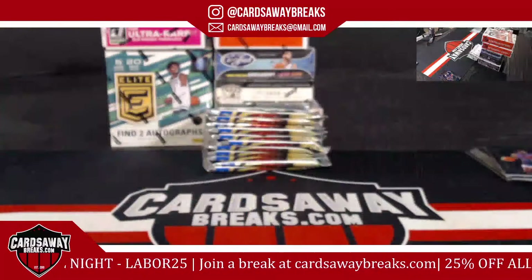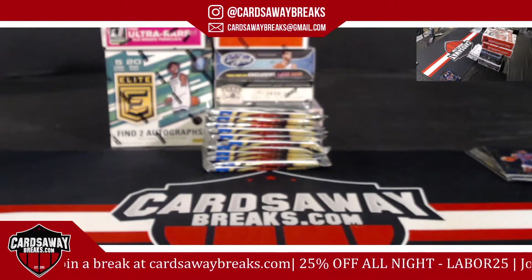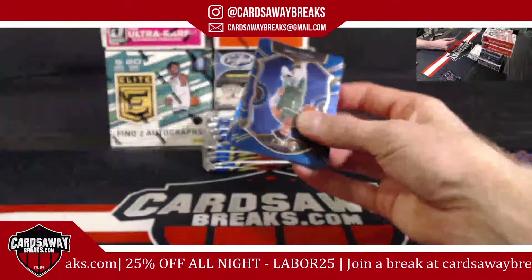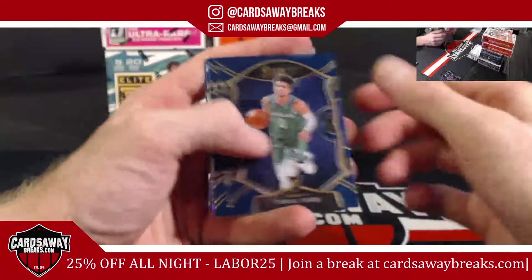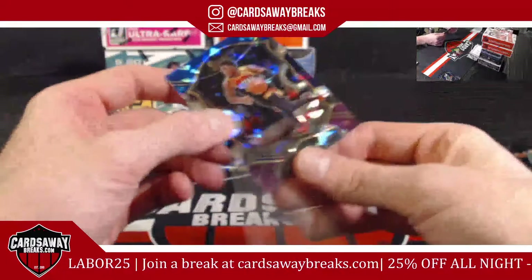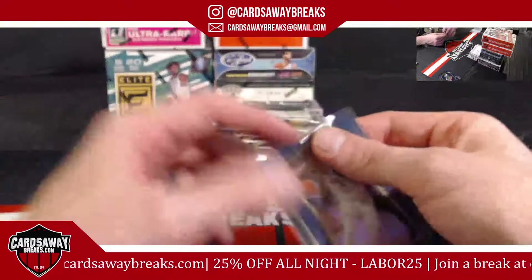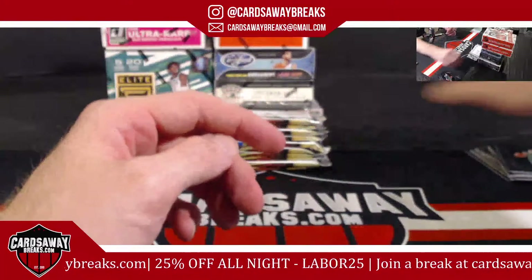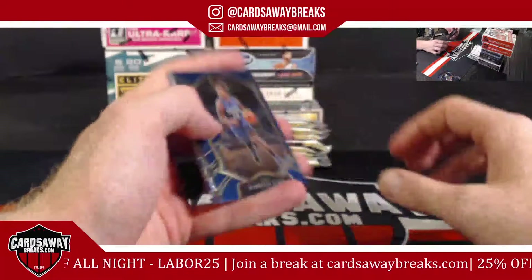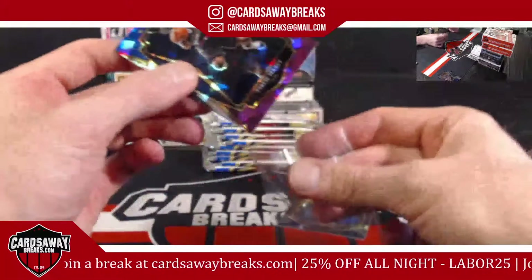Numbered cracked ice Brandon Ingram for the Pelicans. There is some numbered stuff that comes out of the megas — we pulled a numbered James Harden to 49 the other night, that was pretty sick. I think that was out of the mega box, maybe the blaster. Tyrell Terry. Spider Mitchell for the Utah Jazz, cracked ice. Kristaps Porzingis for the Dallas Mavericks. Maxi for the Sixers, premier level.